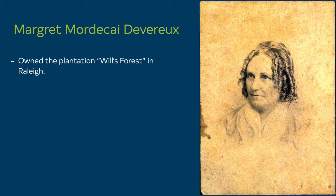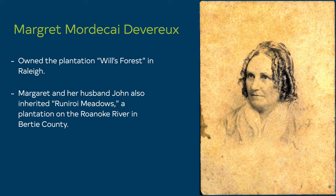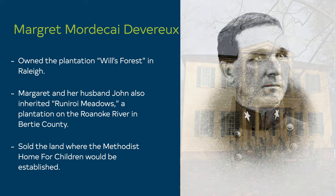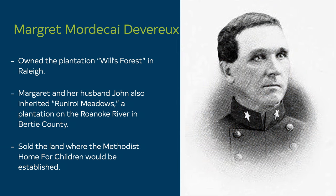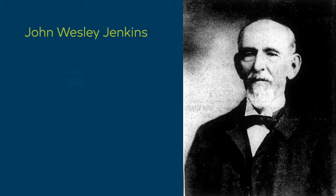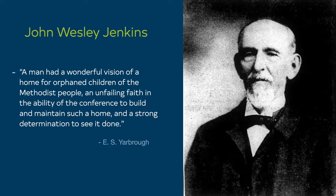Born in 1825, Margaret Mordecai Devereaux grew up at the nearby Mordecai House, which is preserved today at Mordecai Historic Park. In 1842, Margaret married John Devereaux Jr. The couple owned a plantation near Will's Forest. A large portion of the land was purchased by Reverend Jenkins and the city of Raleigh from Margaret for $3,800, and would later become the Methodist Home for Children, and today, Fred Fletcher Park.